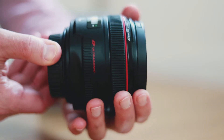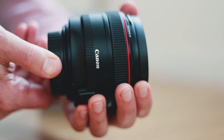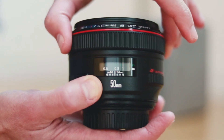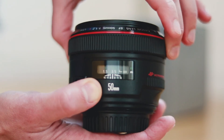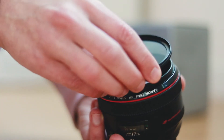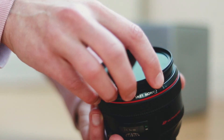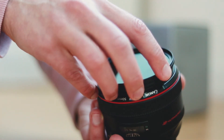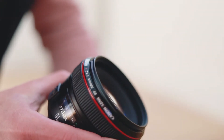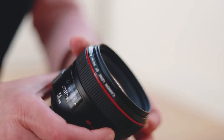Being an L series lens, it is very well constructed with a metal body and metal mount, plastic only being used to finish off the outside extremities. It has a nice wide focusing ring made of rubber, and it definitely feels a lot more superior to the f/1.8. From my understanding this lens is fully weather sealed if a filter is attached to the front — though I haven't tested that yet. Another great feature is that the front of the lens does not rotate or extend when focusing.